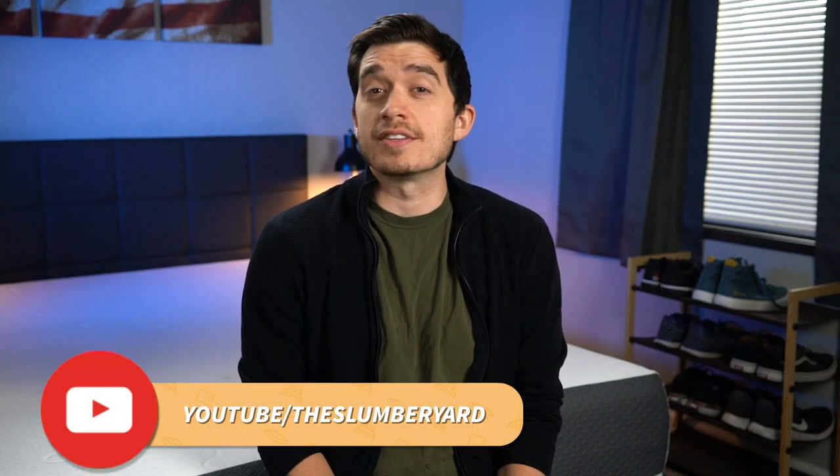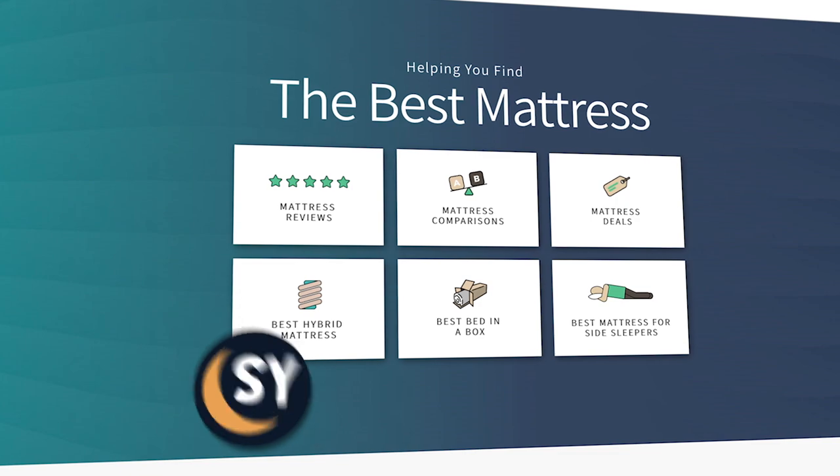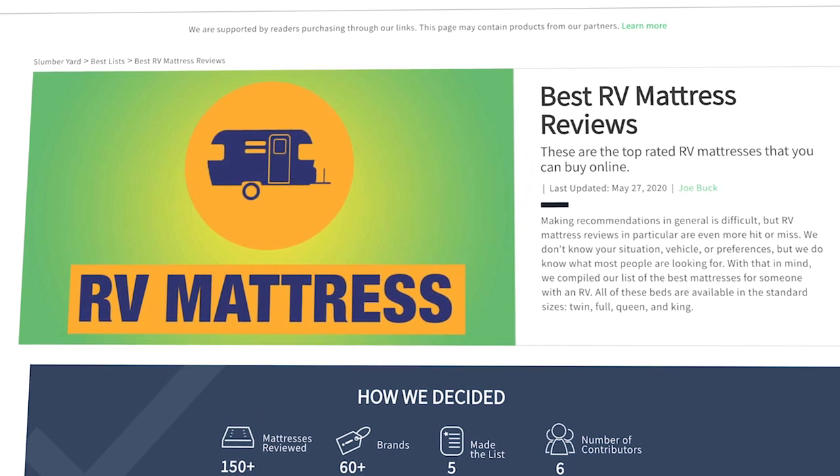Hey, how's it going? This is Owen. You are watching the Slumberyard, and we have another best mattress list for you today. We're going to cover our list of the best beds for RVs and campers. No matter how much time you spend in your home away from home, you're going to want a nice, comfortable mattress to sleep on, and if that's what you're looking for, you clicked on the right video. We've reviewed something like 175 beds here at the Slumberyard, so we've managed to narrow this down to our top six picks for this category. Even though these mattress brands send us these beds for free to review, we're never under any obligation to say good or bad things about them or to put them on our best list. We're just trying to give you the best information possible. We have a ton of stuff down in the description for you to check out, things like full written reviews, other comparisons, and hopefully some discount codes.